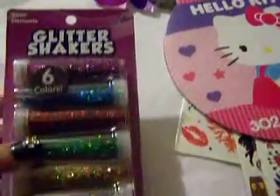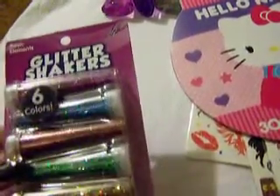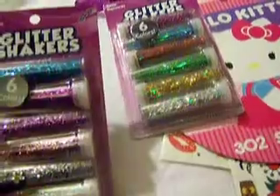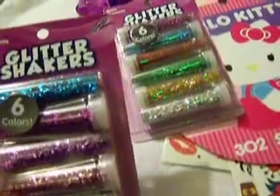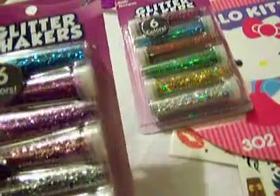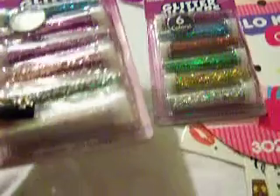My daughter thinks it's funny because she loves Hello Kitty. Then I got the holographic tinsel — it's got a dark purple, blue, red, green, gold, and silver.